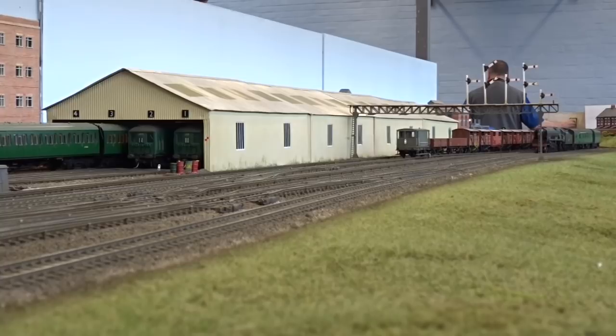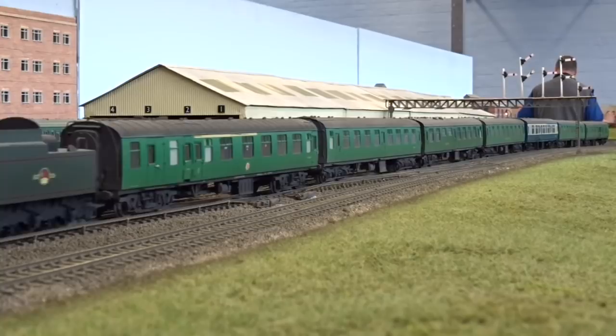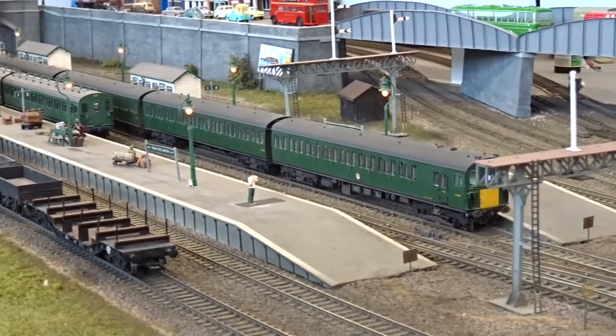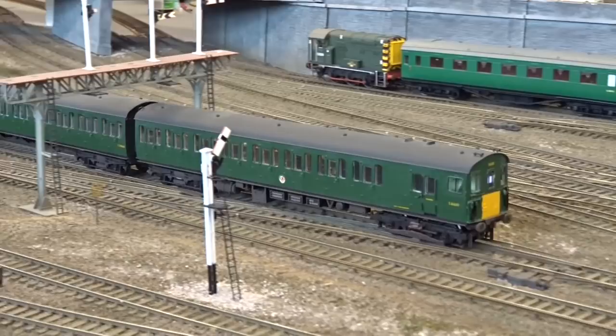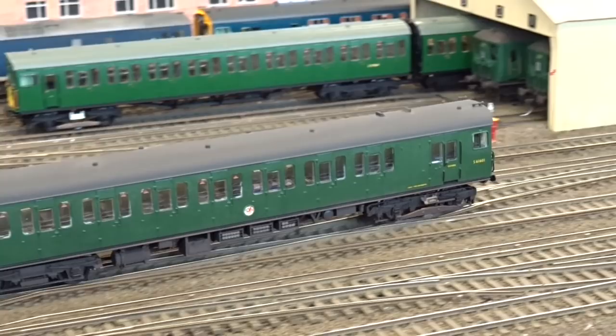Bulleid Pacific 34036 hurries past 12 Trees Junction depot on a southbound express. A busy moment at 12 Trees Junction as a 4EPB unit departs the station heading towards London, and Bulleid 2EPB 5675 awaits the right-of-way in the opposite direction. Q1 33005 awaits a clear road across the junction, atop a cross-London Freight.